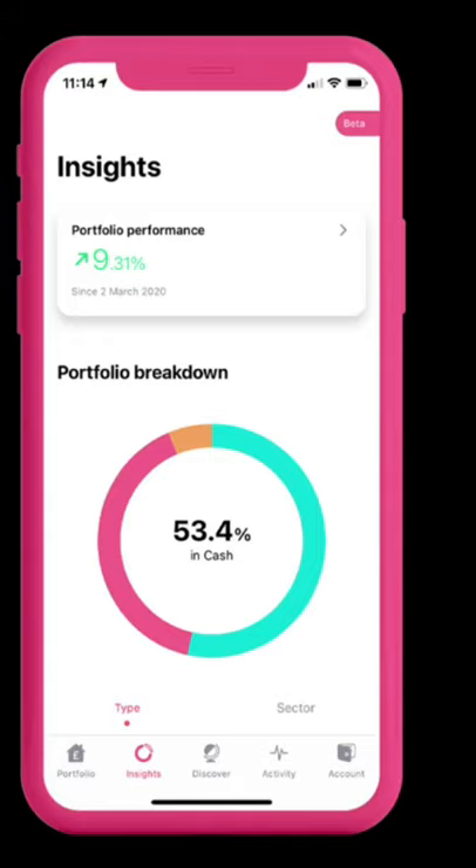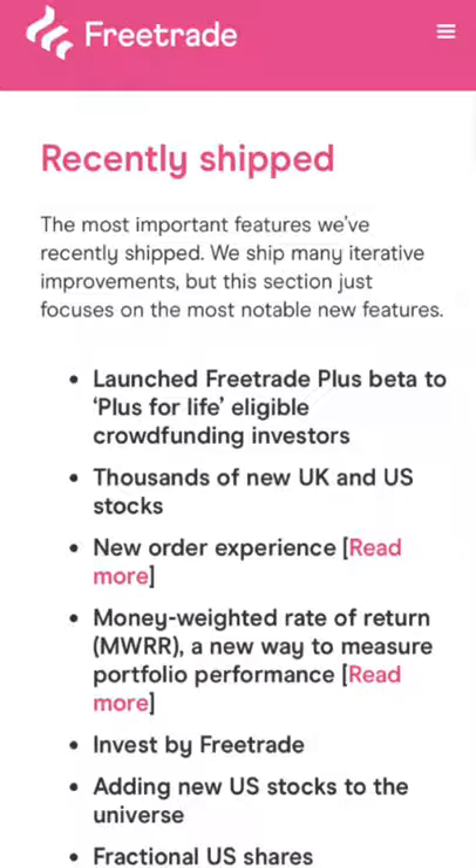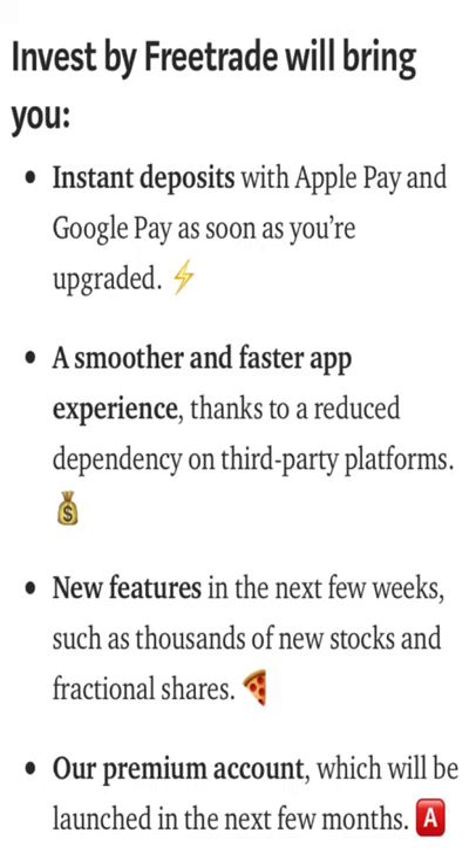My portfolio is minus five percent at the moment, which isn't too bad considering that in March the economy and stock market started falling rapidly. Moving on — Invest by Freetrade was an older update that introduced instant deposits with Apple Pay and Google Pay, so as soon as you put money in it goes on straight away from your bank account. Previously you had to wait around two to three hours before the money hit your investment ISA, and there was also a smoother, faster app experience to reduce dependency on third-party platforms.